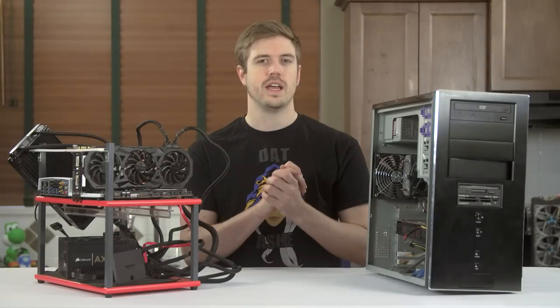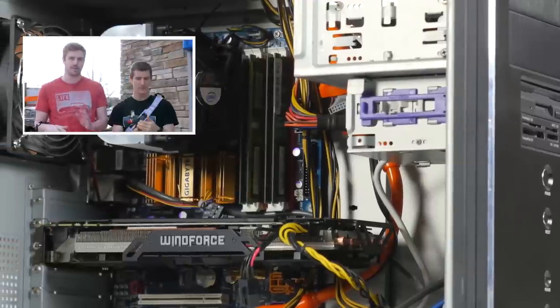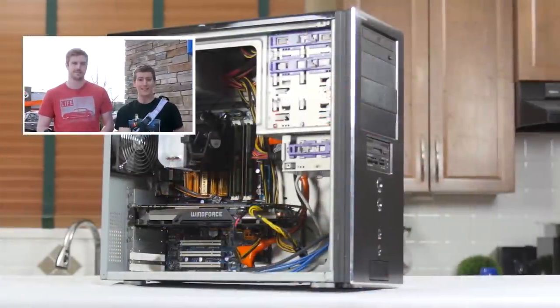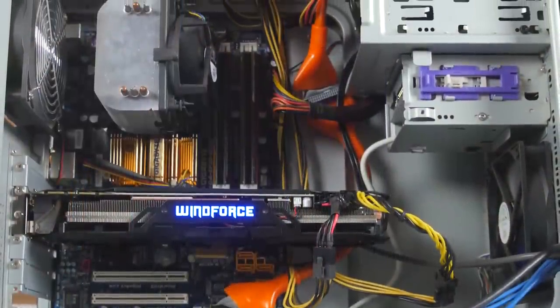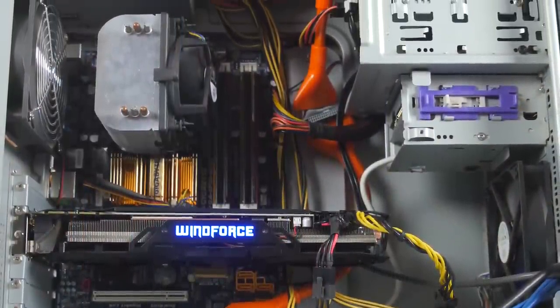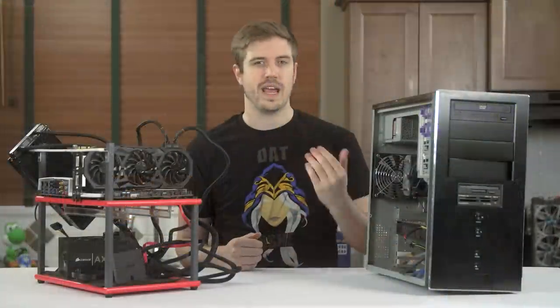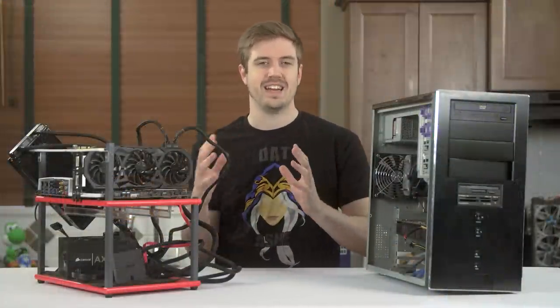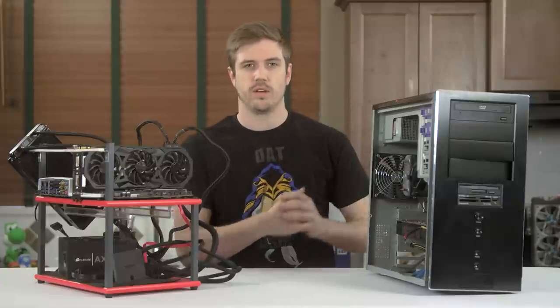The tools of the trade for today will be two different test machines. One will be Linus's Scrapyard Wars machine — if you haven't seen Scrapyard Wars, I'm genuinely surprised, go check it out. We will be using the Q6600, which is running at 2.4 GHz, rocking 4 standard cores and no hyper-threading, alongside 8 GB of RAM and a GTX 980 from Gigabyte Windforce, just to push the GPU bottleneck out of the way and see how effective the processor actually is at handling things.